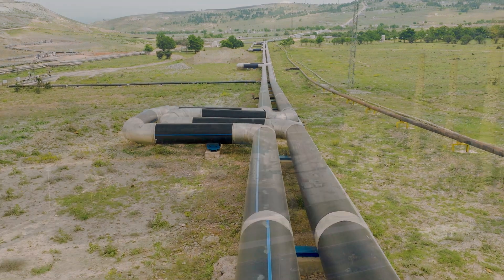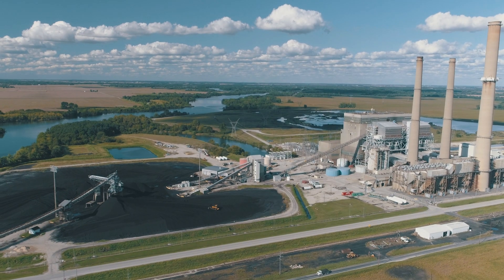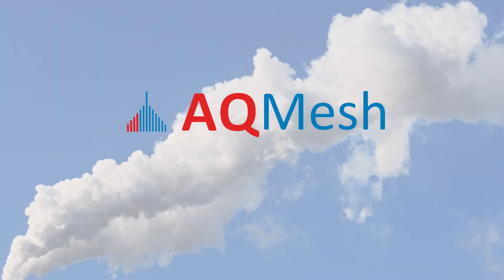For more information on how AQ Mesh can support your industrial fence line emissions monitoring, contact our experienced team today.